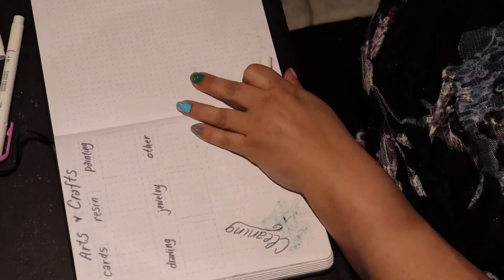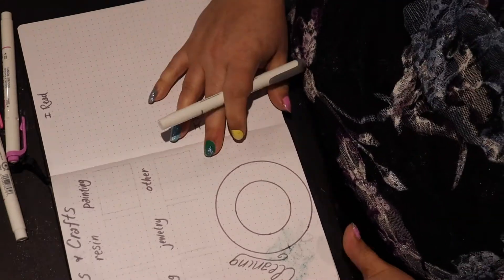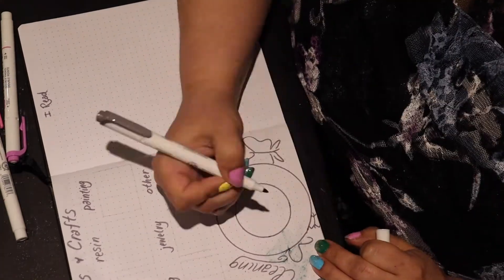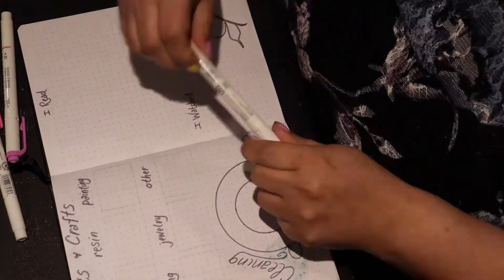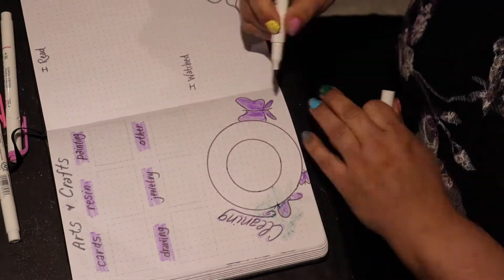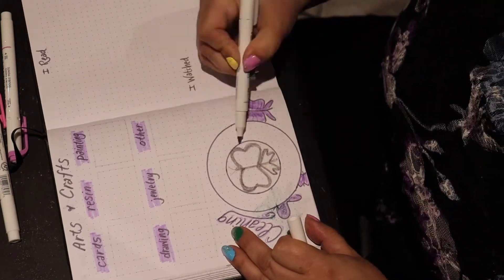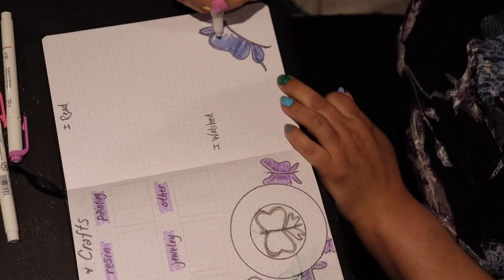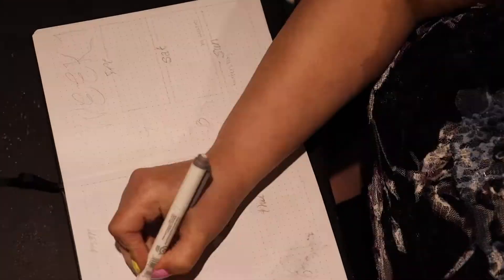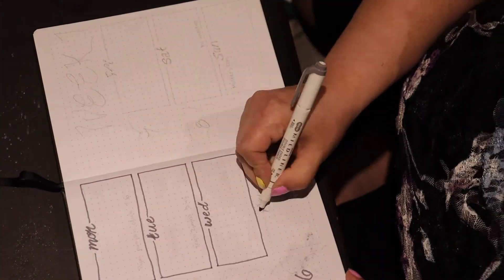I have a little space for every craft I want to do, and I'll probably put in a little room on each of my cleaning tracker circles. On the other page I can write down what I read and what I watched this month.